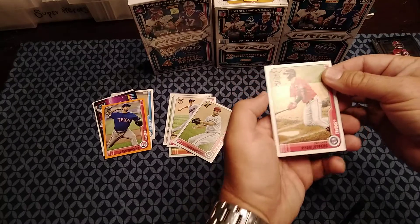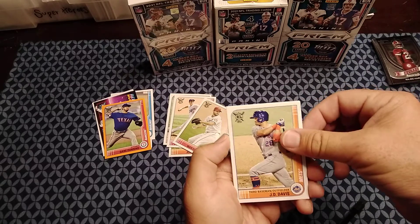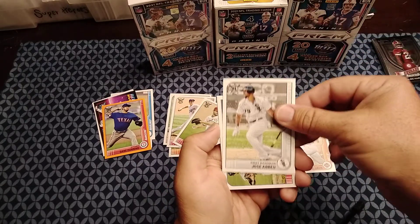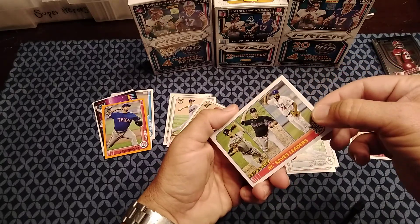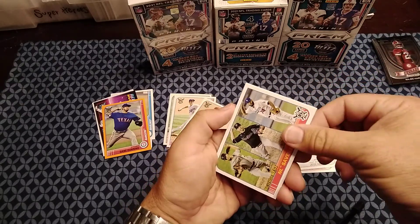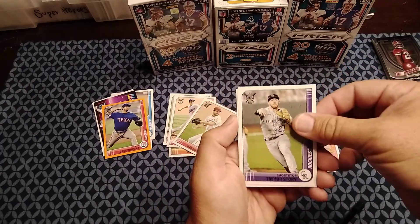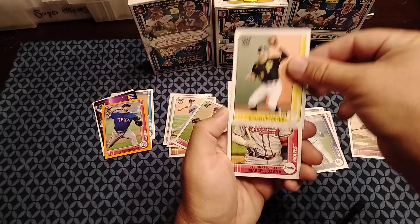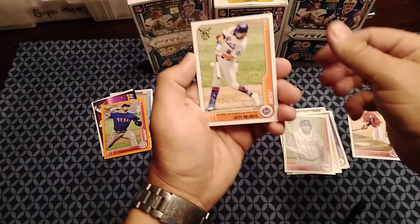Starting off with Ryan Jeffers' rookie card, J.D. Davis, Jose Abreu, Big League's Best, National League Saves Leaders, got a Trevor Story, Brian Reynolds, Marcell Ozuna, a Jeff McNeil.